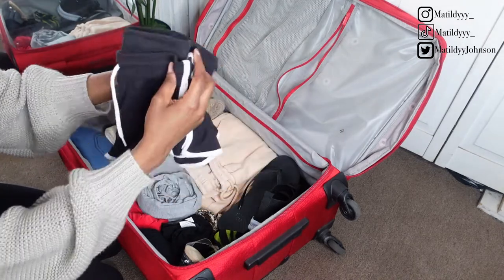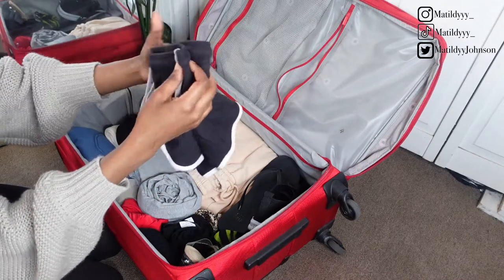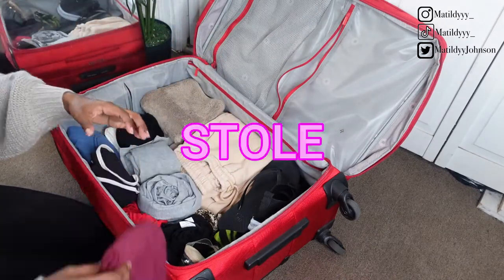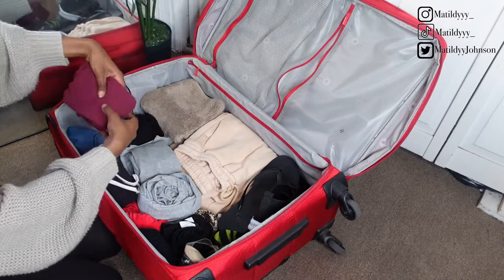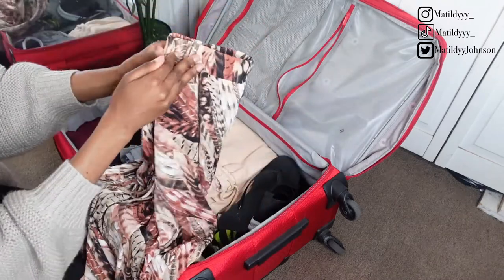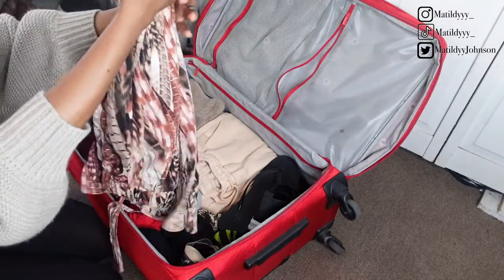My pajamas normally consist of me sleeping naked, but since I'm not home I'm bringing along some flowy shorts and a tank top that I quote unquote borrowed from my boyfriend. I'm also bringing some beach and pool cover-up sets, a cardigan, and my purse for late night dinner sessions.